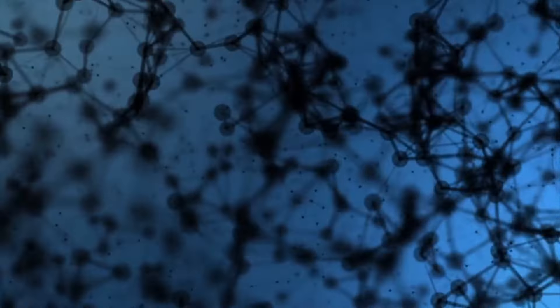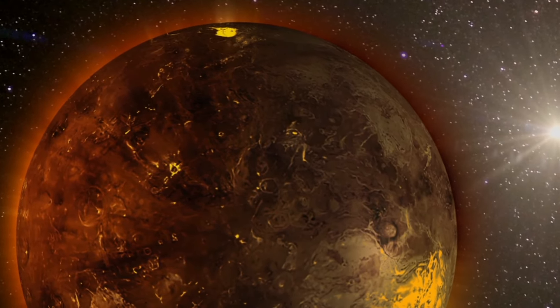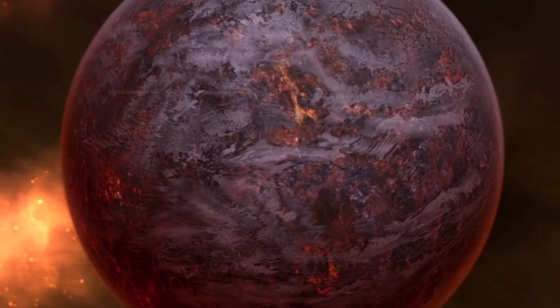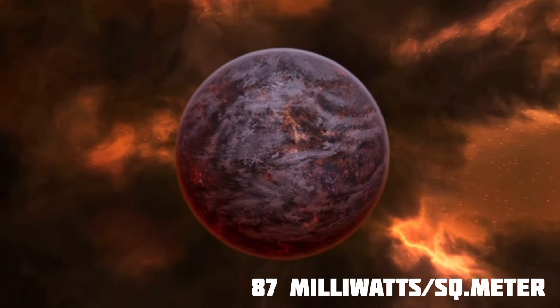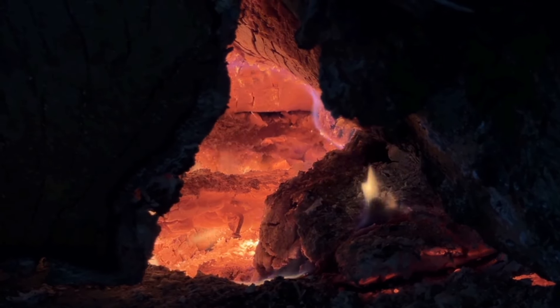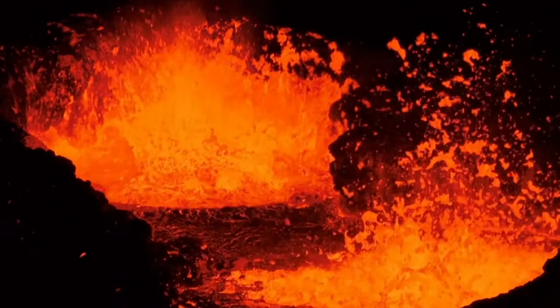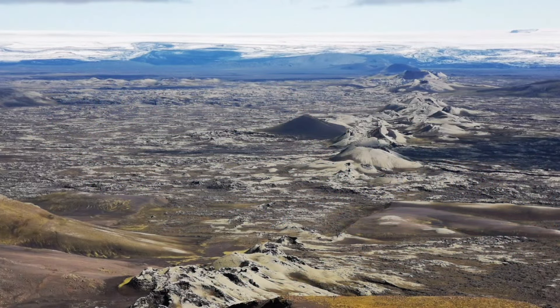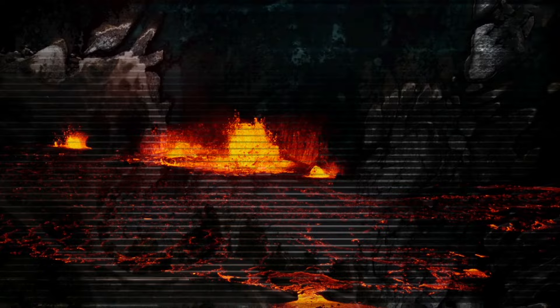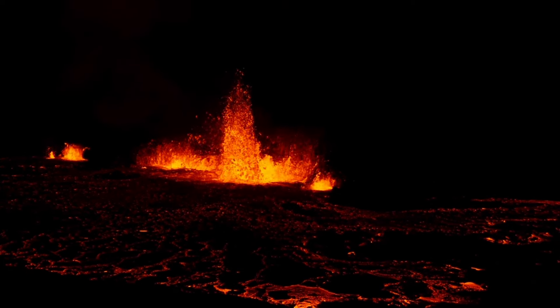In the center of Earth, it can get extremely hot, reaching temperatures up to 6,000 degrees Celsius, with very high pressure. This heat comes from the natural breaking down of radioactive elements. On average, the heat loss is about 87 milliwatts per square meter, making a total global heat loss of about 4.42 trillion watts. Some heat travels from the core to the crust through mantle plumes, creating things like hotspots and flood basalts. Heat is also lost through plate tectonics and through conduction, mostly under the oceans where the crust is thinner.